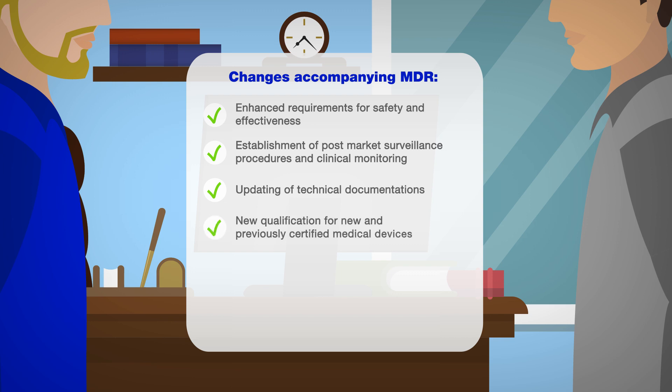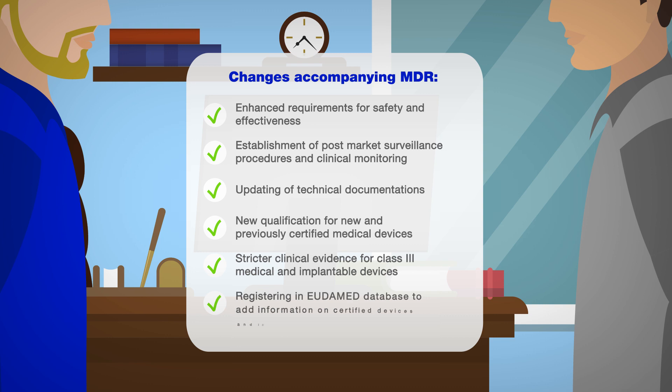Your medical device needs to qualify as a medical device before you submit the technical documentation. Medical devices that have previously been certified also need to be reclassified. Stricter clinical evidence needs to be provided for Class III medical devices and implantable devices. All economic operators must register in the Eudamed database. Information on certified devices and incidents must also be added later on.